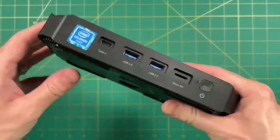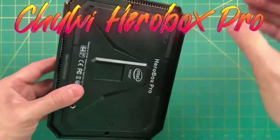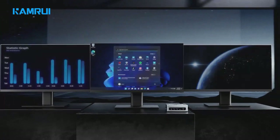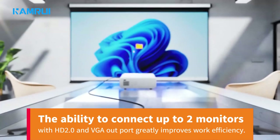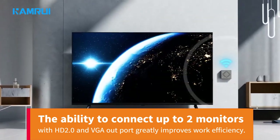The fanless design means no noise and dust, ensuring a quiet and comfortable experience. It can be used as a media center to enjoy TV shows or games. The ability to connect up to two monitors with HDMI 2.0 and VGA output greatly improves work efficiency.